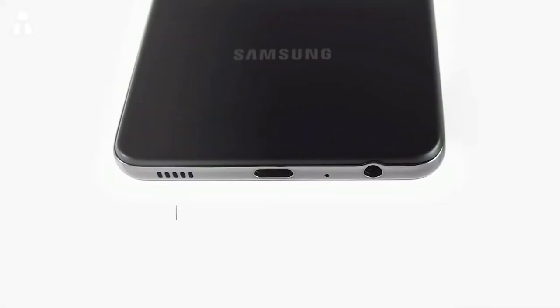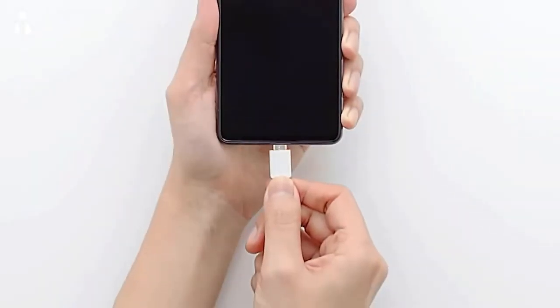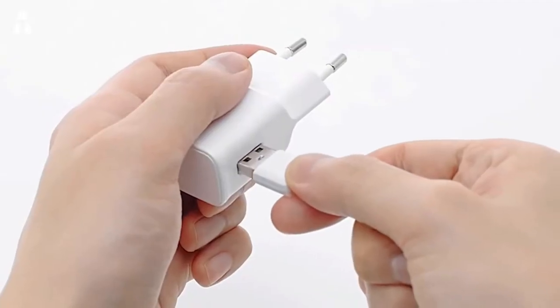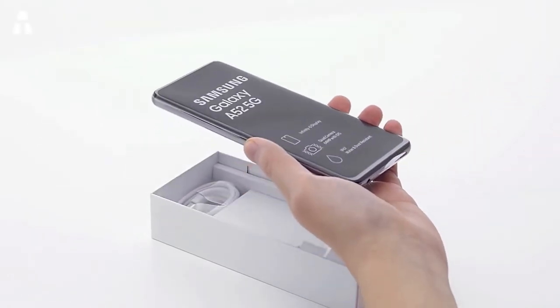For connectivity the Samsung A52 features Bluetooth 5.0, Wi-Fi, NFC, Smart Switch, and a USB Type-C port. It has a 4500 mAh battery with fast charging up to 25 watts. A notable extra is its IP67 certification, meaning you can immerse it in up to one meter of fresh water.